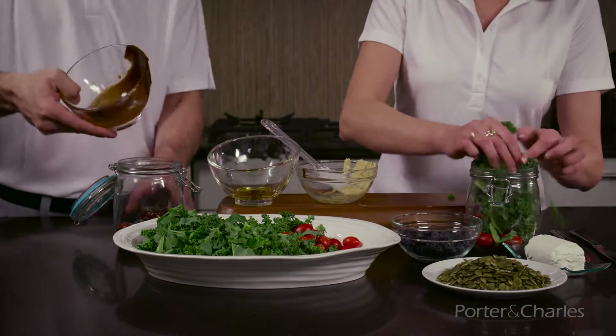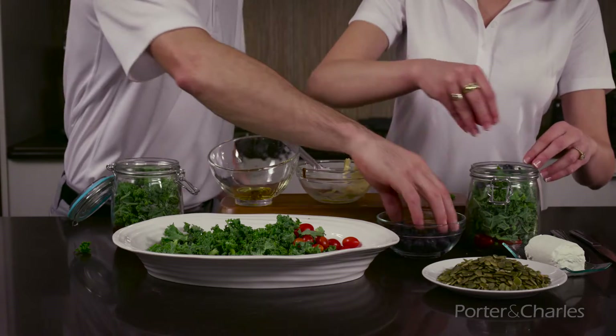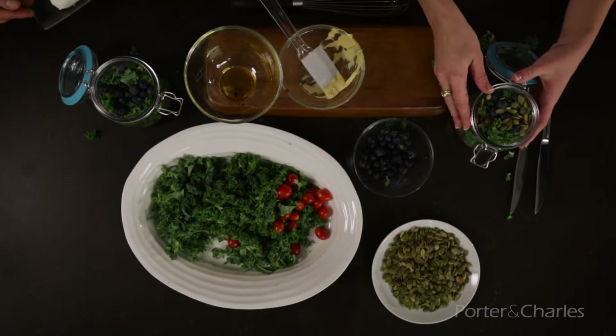Did you know that pumpkin seeds are called pepitas in Mexico and that they are loaded with magnesium? Apparently magnesium will help us recover from our tough workouts. We'll just get the goat's cheese to top that off. You can add in some extra nuts if you like.